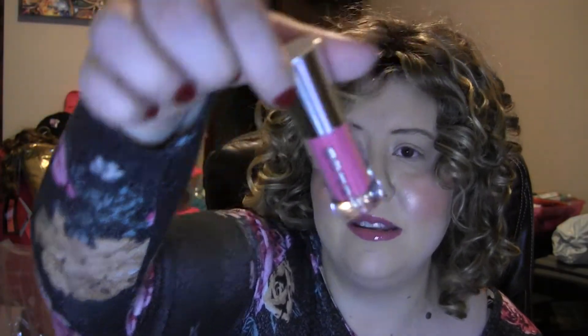Then we've got another little Buxom lip gloss — these are amazing. This one's in the shade Strut It, and I like to pass those along to her just so she can enjoy them; she loves them and I love them too.